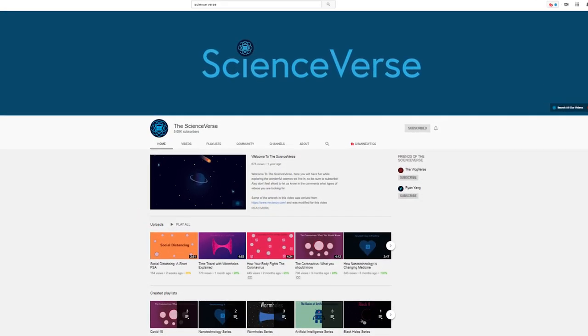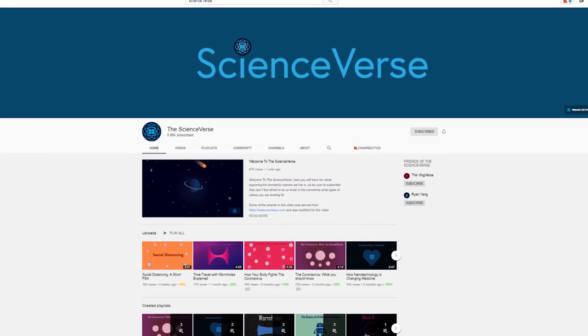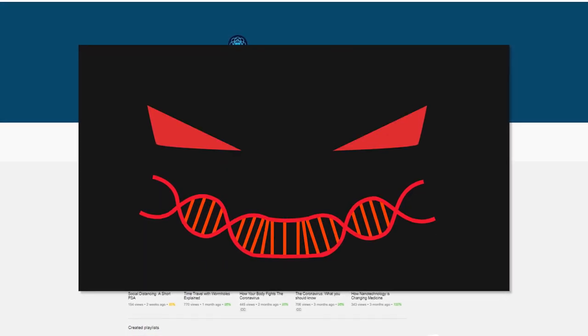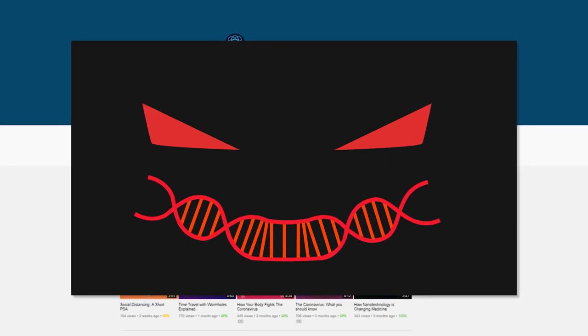This video is part of a collaboration with Scienceverse here on YouTube. We'll be looking at the harms GMOs pose to the environment and in our food supply, and they'll be uploading a partner video focusing on the more direct harms to human health. So be sure to check out their video after this one so you can get the whole picture.